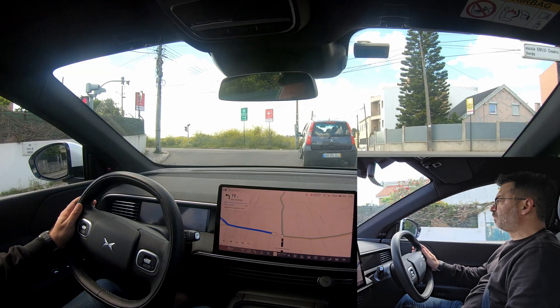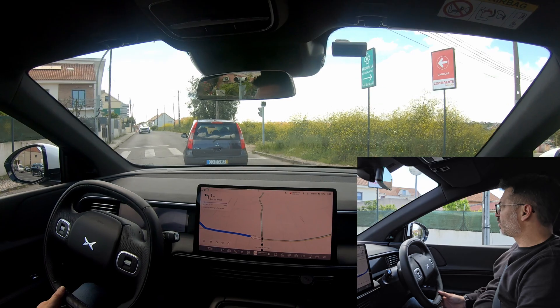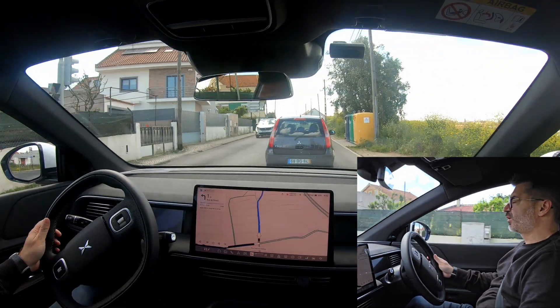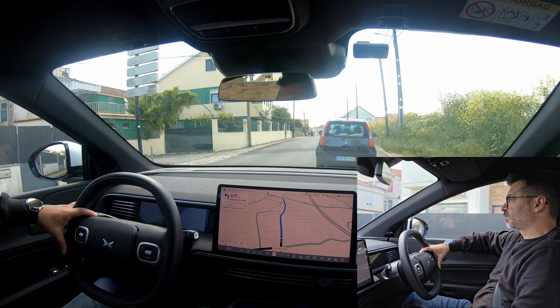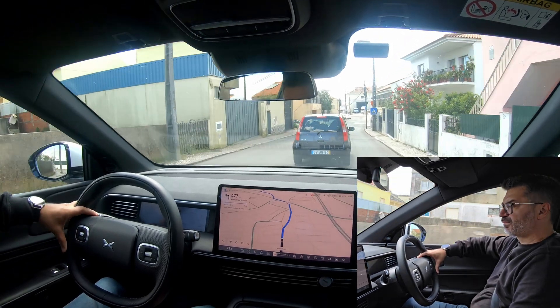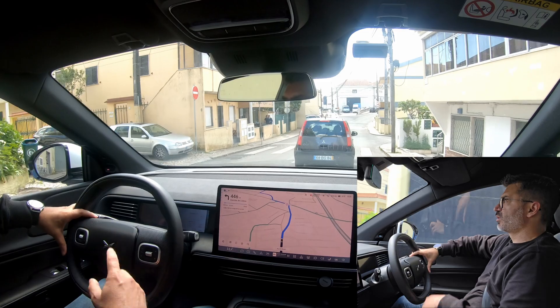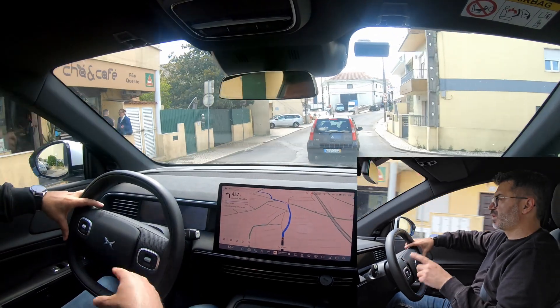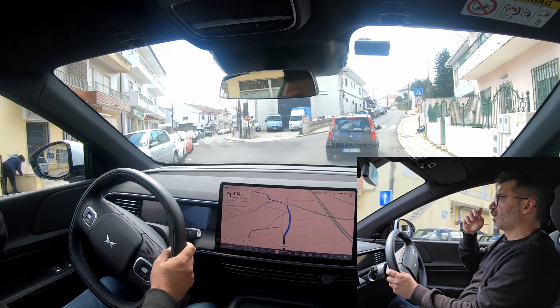I don't know when the GPS is going to put me on the highway, but I know we are going to do some highway today. This is a 20-minute drive, 24 kilometers. We are going to do some urban driving first and then get on the highway for the final kilometers.